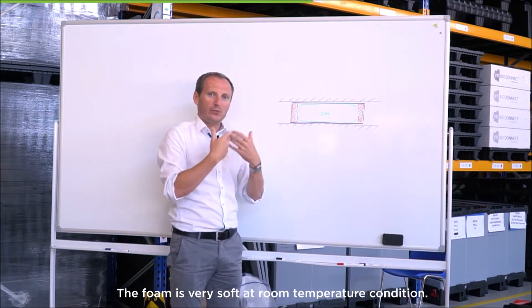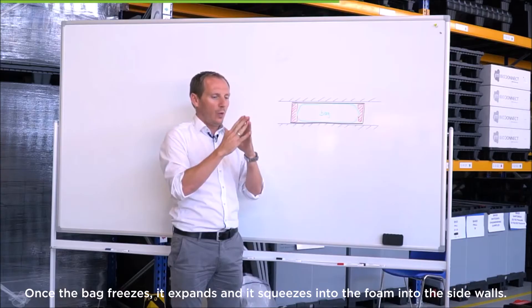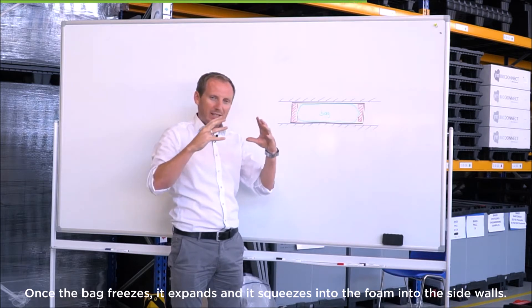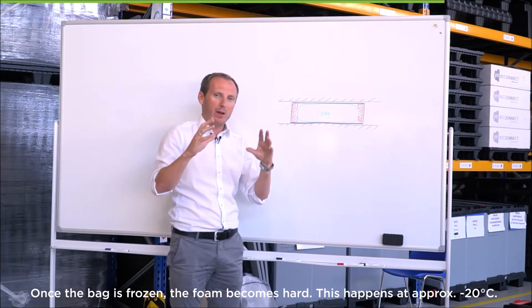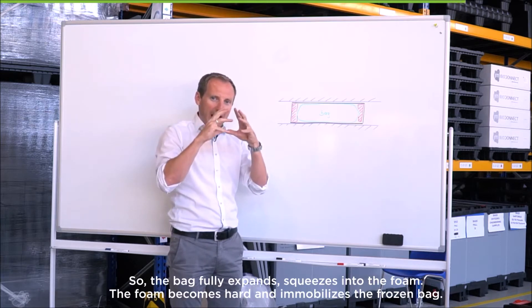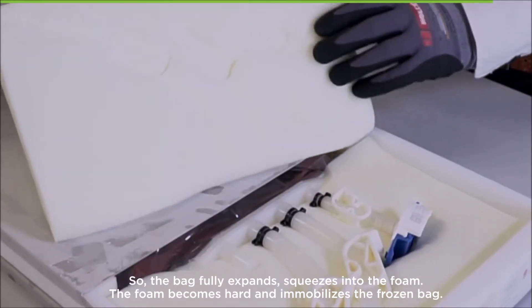Foam is very soft at room temperature. Once the bag freezes, it expands and squeezes into the foam in the side walls. Once the bag is frozen, the foam becomes hard — this happens at approximately minus 20 degrees Celsius. So the bag fully expands, squeezes into the foam, and the foam becomes hard and immobilizes the frozen bag.